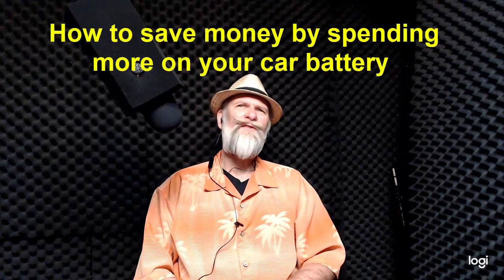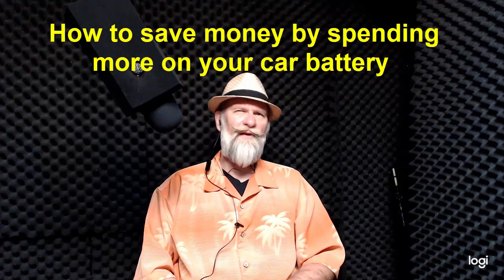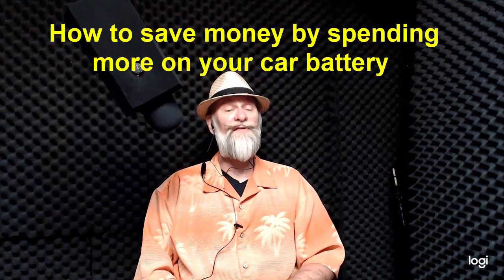Ladies and gentlemen, welcome to the show — Slightly Eccentric and the Diplomats of Dope. Today we're going to be talking about how to save money by buying a battery that's more expensive. Let me explain that concept because it's a little bit strange.